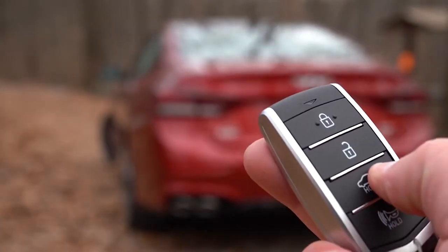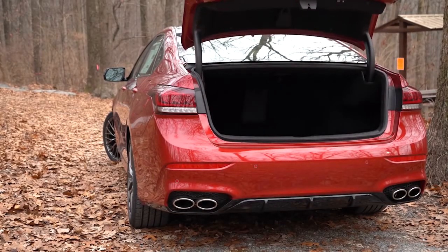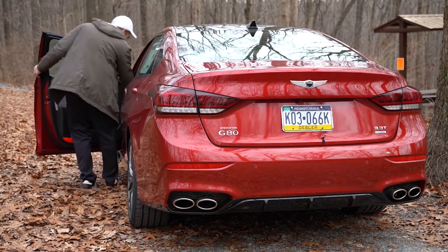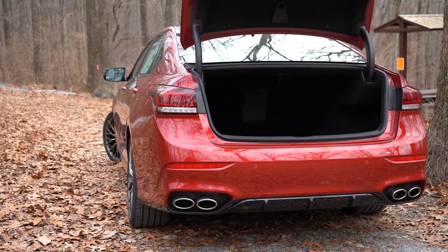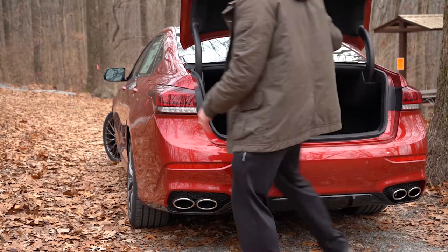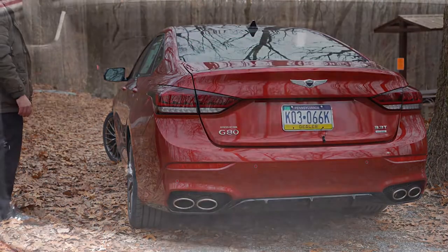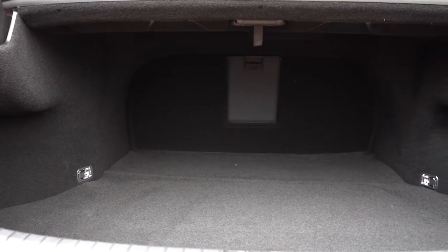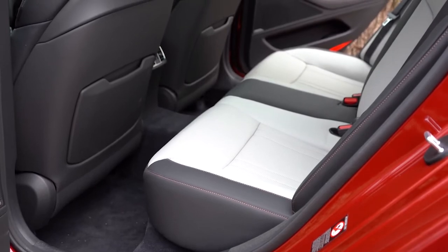To open the rear trunk, there's a button on the key fob and also one by the driver's left knee. It is a power trunk, so it opens itself, and there's a button on the trunk lid so you can press it and walk away — it closes itself too. Cargo capacity comes in at 15.3 cubic feet, which is a decent amount of space.